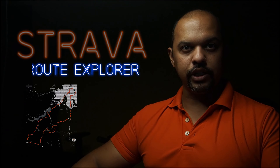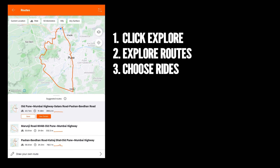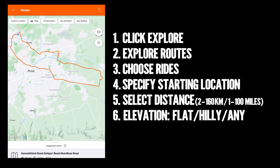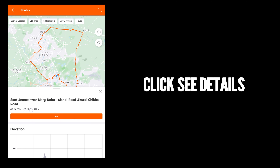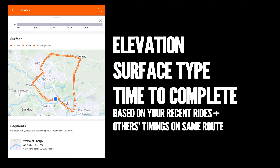We'll quickly go over how this feature works first. Open the app, click Explore and then Explore Routes to open this new route creator. Choose cycling as your activity type, then specify your starting location, distance, and whether you'd like routes with more elevation or not. You can even choose surface type. Put these in and it'll give you three routes. You can click on the routes for more details — you can see the elevation, how much of the route is paved or dirt, and it'll also give you an estimate on how long it'll take you to ride it.